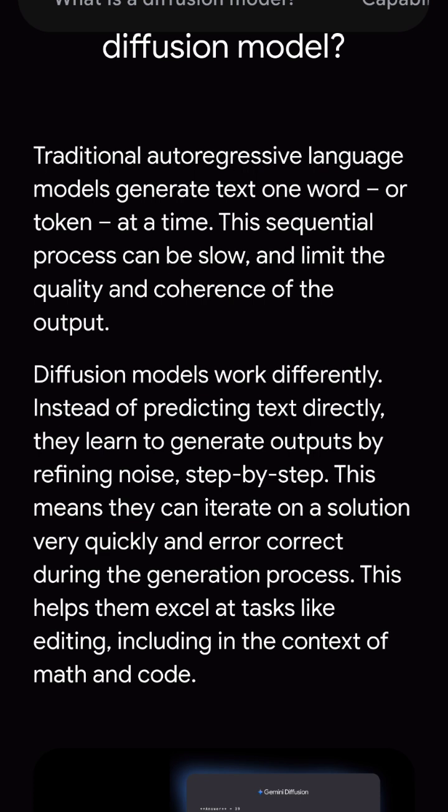It is smarter with complex tasks like summarization, reasoning, and even translation. In short, it delivers faster, more natural conversation and better performance for future AI tools.